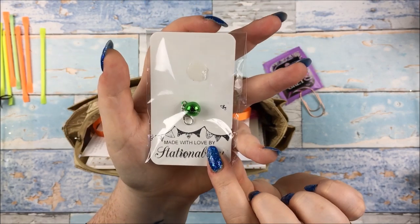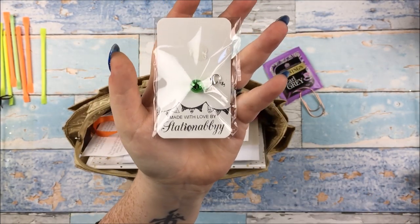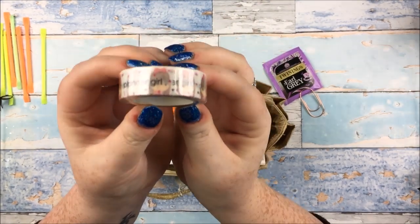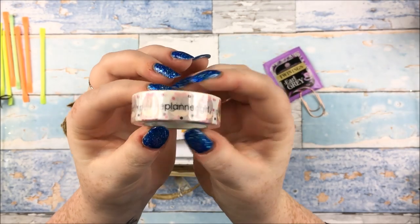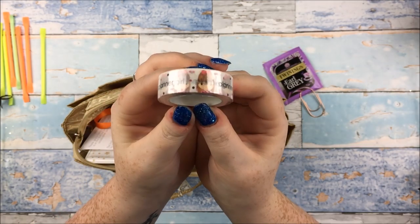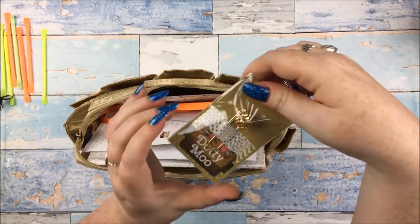A very adorable little Christmas charm there - it's a little Christmas bell made by Station Abbey, who was one of the shops who had a stall at the event. Some of the Plump Planners Planner Girl Pippi Washi. I was extra thrilled about this because she started selling them at her shop a while ago and I've been thinking about it and umming and ahhing, but yay, got some.